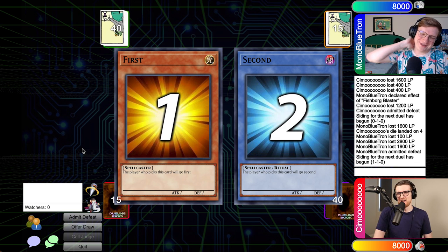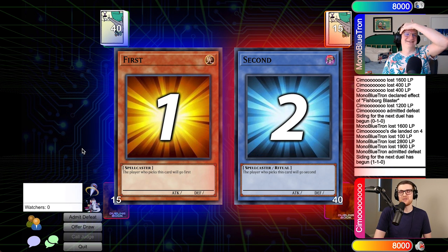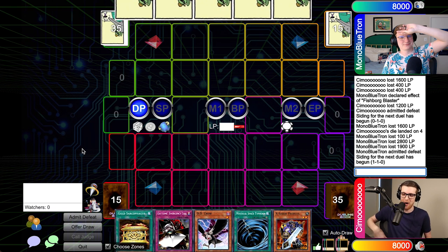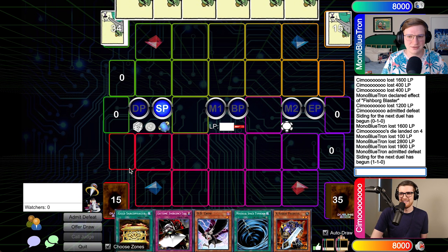That's a position that many an FTK player has found themselves in, but you were boarding both DD Crow and Hanewada. You know, I've got to board everything I can. To be fair, like a quarter of my deck does nothing against you — so I've got some side deck slots to fill. Good luck. I think I lose here.